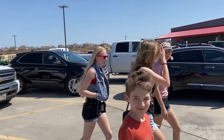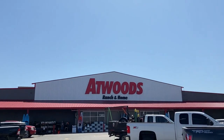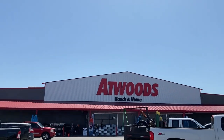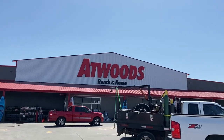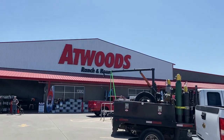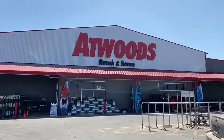Are you ready for some baby chicks? Oh my gosh. All right, this is where we ended up, guys — Atwoods. They've got baby chickens. We are looking for the Buff Orpington, some Barred Rocks, maybe a Rhode Island Red. Yeah.